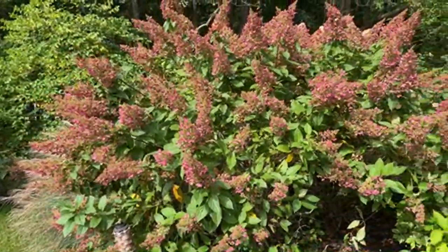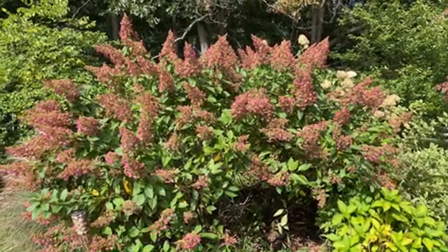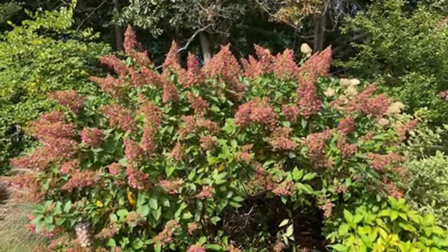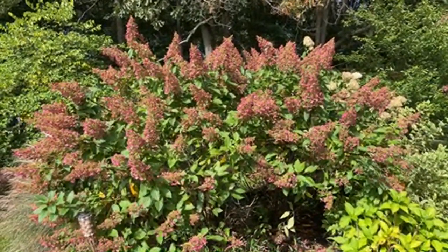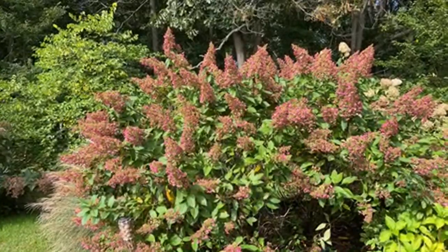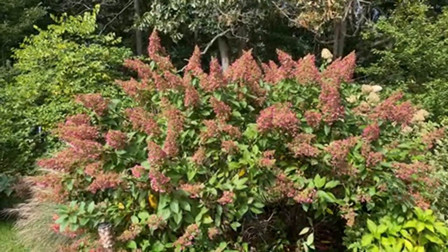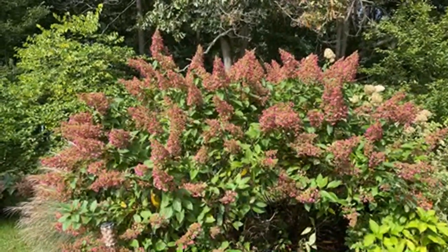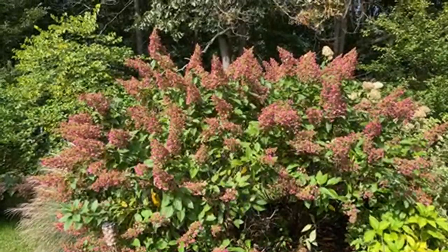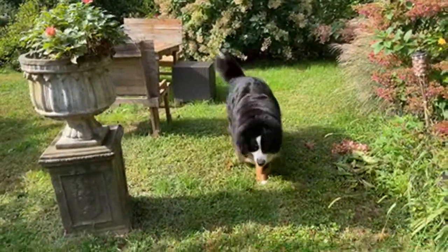I want to start off by showing you my Pinky Winky Hydrangea — I'm in a different part of the garden today. This is my Pinky Winky — it's a gorgeous hydrangea I planted in the ground probably about 10 or 12 years ago, and I literally neglect the heck out of this plant. I don't even water it most of the time — Mother Nature takes care of that. It thrives and gets larger and more beautiful every single year. I don't fertilize it. I do a little bit of mulch and a little bit of compost each year, which helps the soil and water retention.